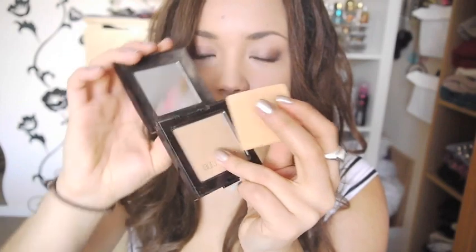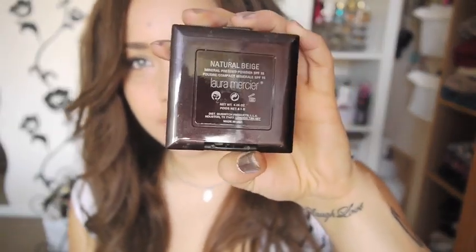I'm wearing it today and it looks nice. It was really expensive for a powder - about £32-35. The guy matched me up and gave me the wrong colour, so I had to go all the way to Westfield to get another one because there's no Laura Mercier near me. It's in natural beige because the other colour made my face look pink and red - really weird. If you follow me on Twitter, I moaned about it.